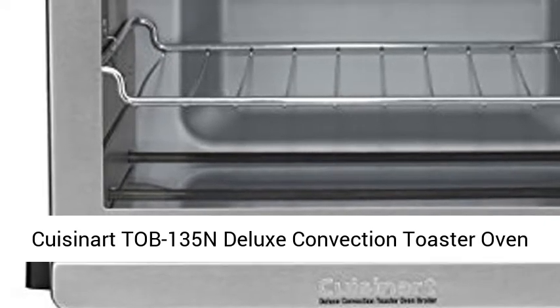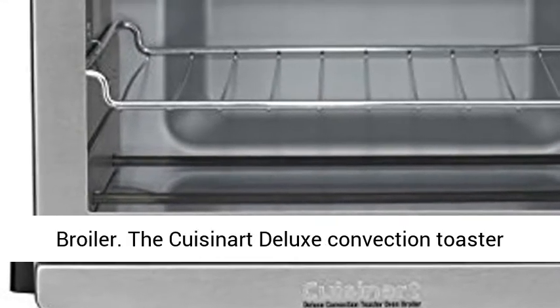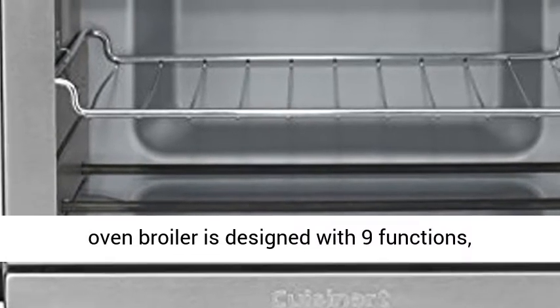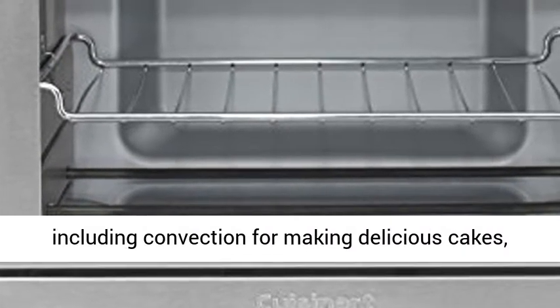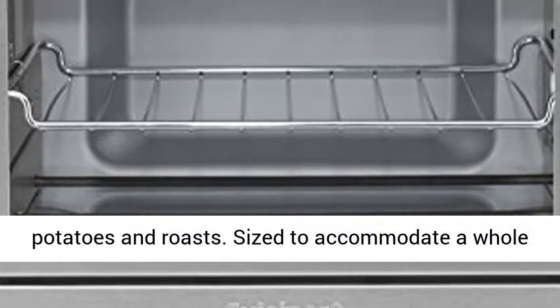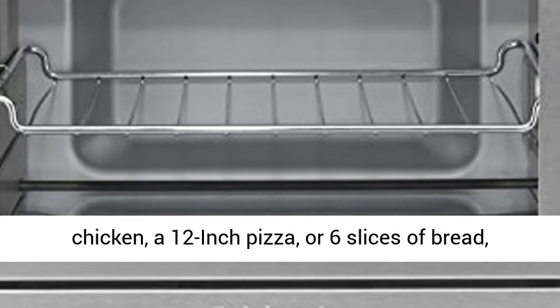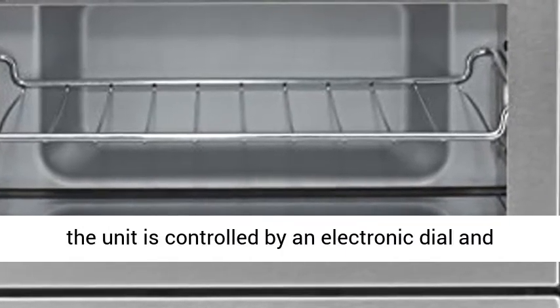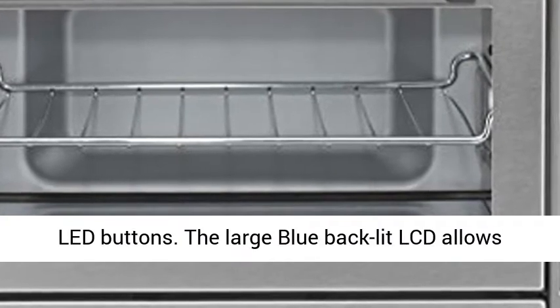The Cusiner Top 135N Deluxe Convection Toaster Oven Broiler is designed with nine functions, including convection, for making delicious cakes, potatoes, and roasts. Sized to accommodate a whole chicken, a 12-inch pizza, or six slices of bread, the unit is controlled by an electronic dial and LED buttons.